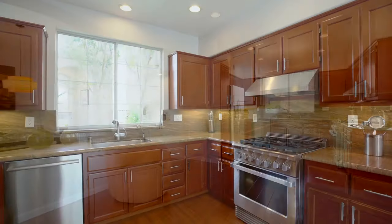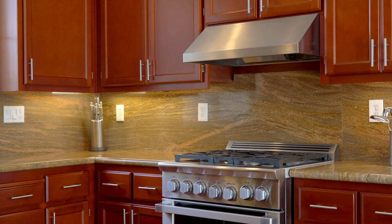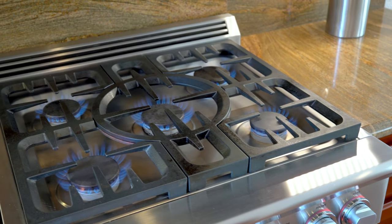The floors shine and the refinished kitchen cabinetry provides a warm finish that complements the solid granite countertops and stainless steel appliances, like the quality grade DCS gas stove.